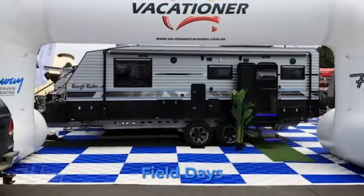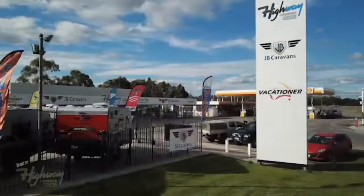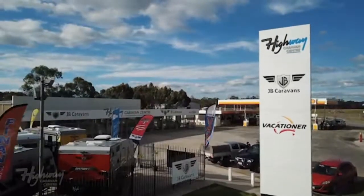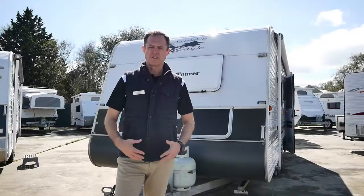With over 40 new and used caravans in stock, be sure to make Highway Caravan Centre the location of your next caravan adventure, because every journey begins on the highway. Good morning guys, welcome to sunny Melbourne.